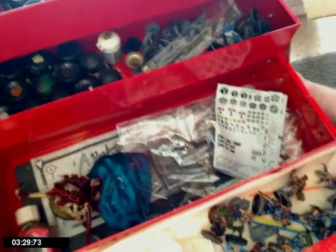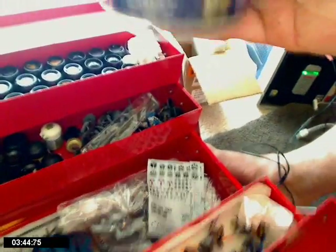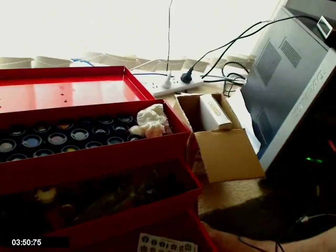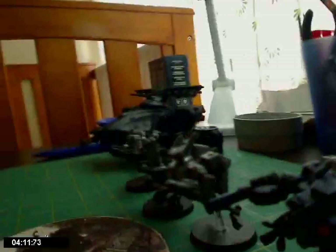That's pretty much it. All my basing materials — different static grasses and flocks and whatnot. I've got a flock over here I never use. I thought you might be interested in just having a quick look at that. But of late I've been painting a lot of Flames of War stuff — commission work. I've been doing grenadiers and a couple of Soviet teams, but I'm getting back into 40k now.